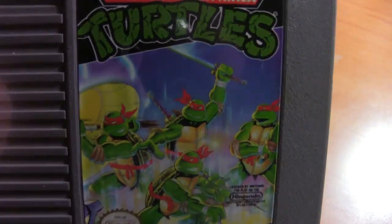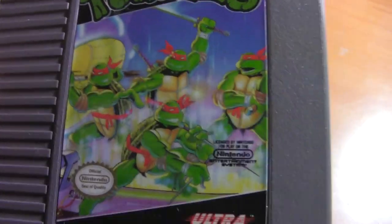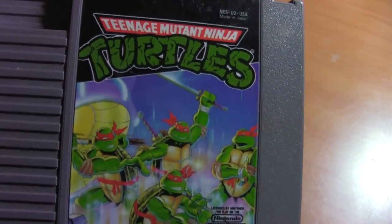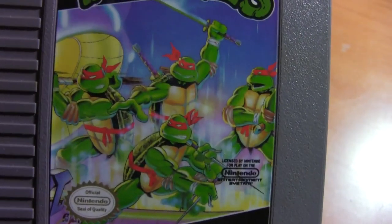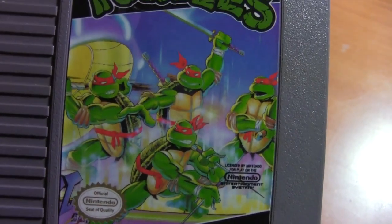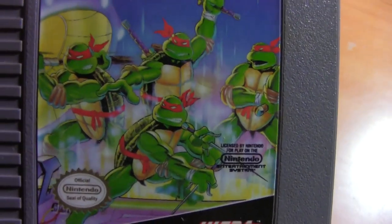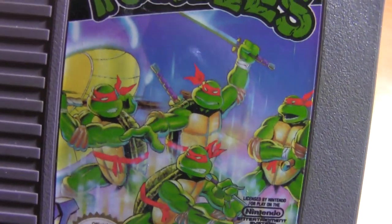I remember rage-quitting this game like multiple times as a kid, and I later learned I wasn't the only one. As a little kid I was like, 'oh, TMNT Ninja Turtles, it's going to be so amazing.' It was always weird that they all had red bandanas — I was like, did Raphael clone himself and give his clones all the other weapons? That's actually something I'd like to see in a comic or show.